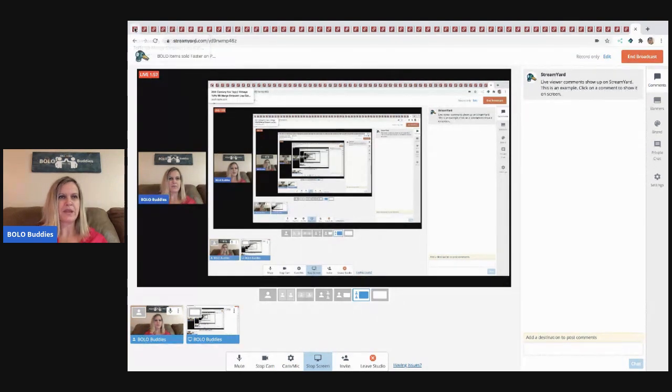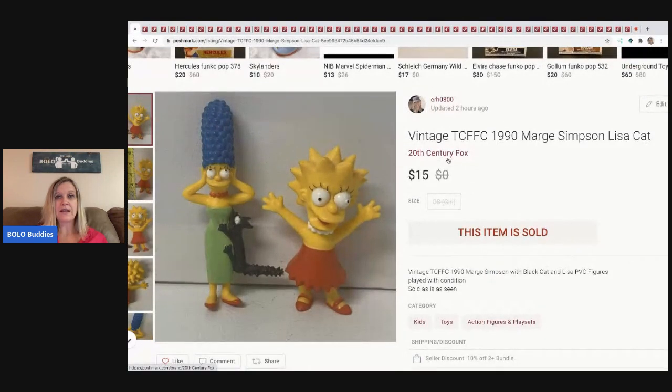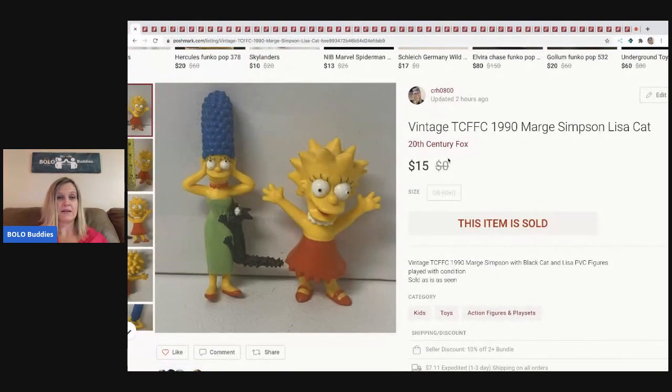I just sold this tonight and still need to ship it. It's part of that huge Bart Simpson lot I got. I sold it for $15 on Poshmark — the buyer pays the shipping. I probably had 25 cents in it. It was listed at $16, they offered $15, and I thought that's a fantastic offer — I'll take it for sure.